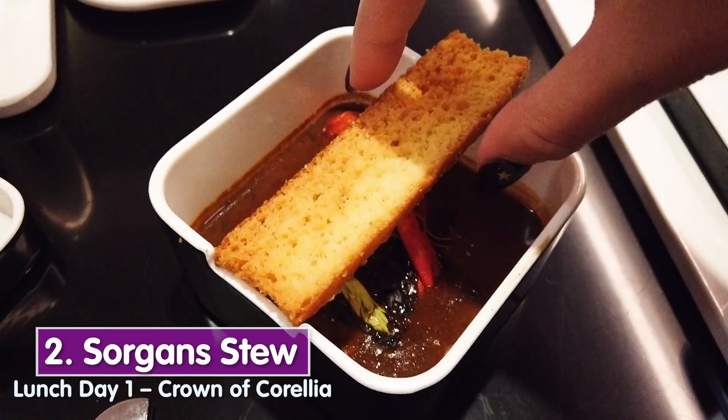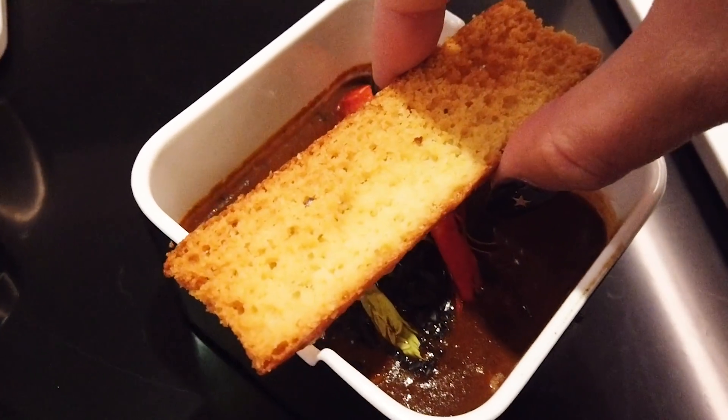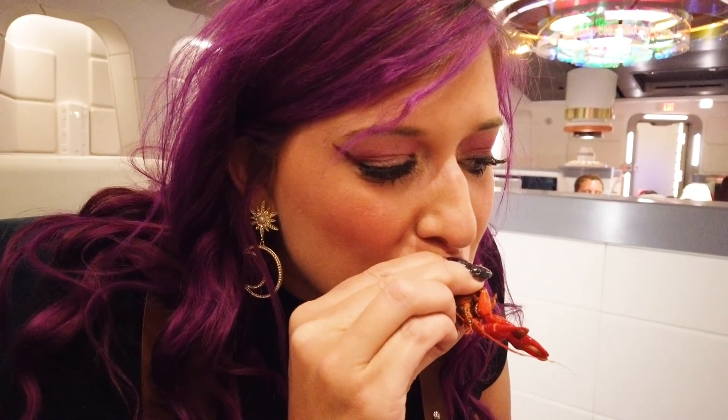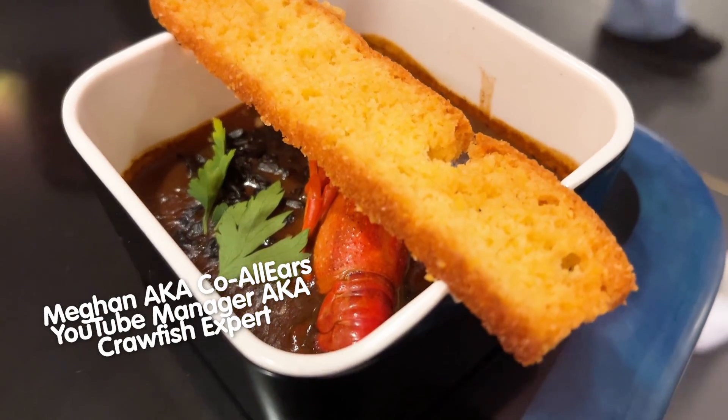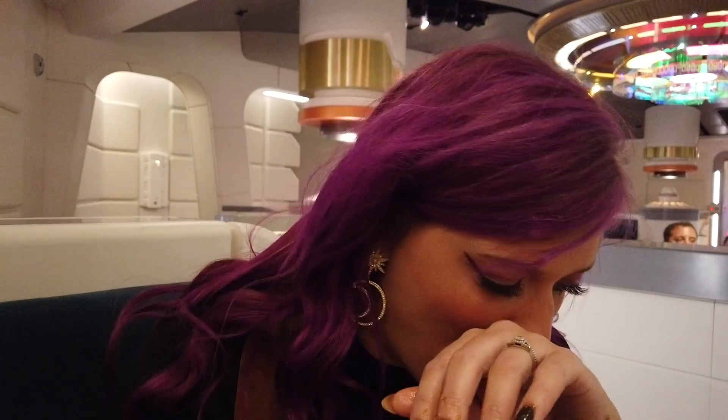This is the sorghum stew — crawfish in gumbo with a little crostini. As you may know, I notoriously don't do well with crawfish, but lucky for me, my companion Megan is from New Orleans, so she's going to show me how to eat it. You want to kind of break the side — there's a lot of juice coming out. It's better than the one I had at Universal, but it's going to be a no from me, though at least I did it correctly this time.